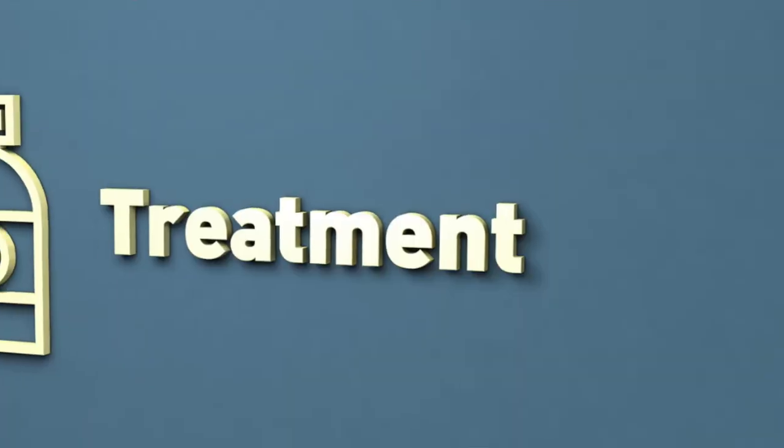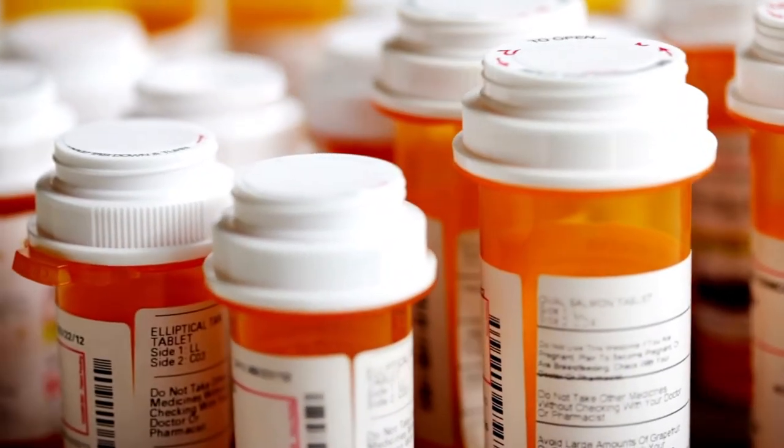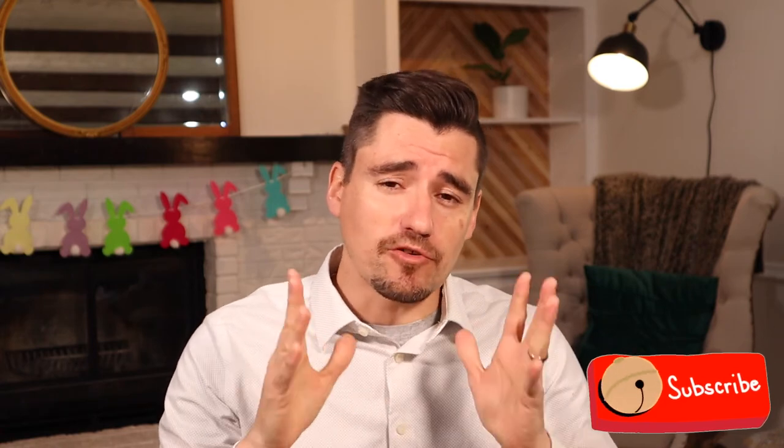Once we diagnose the whipworm egg — because it's shedding — we have to treat it. There are so many dewormers to pick from, and your veterinarian will pick one that should work quite well. The challenging part is that the whipworms are still in the environment and we're reinfecting over and over again. So maybe we got cleaned up, and we don't have any more parasites now, but the eggs live for a super, super long time.